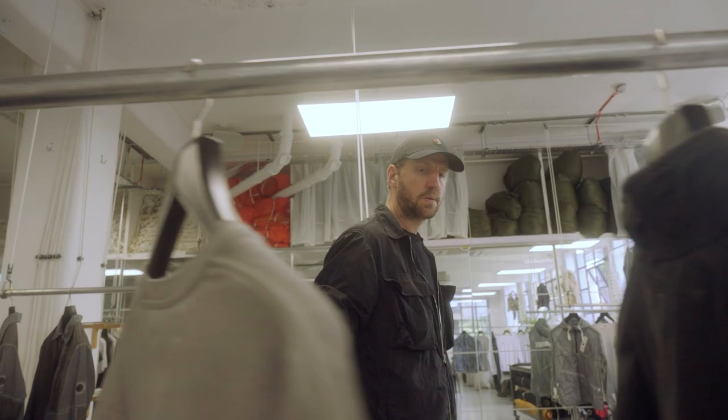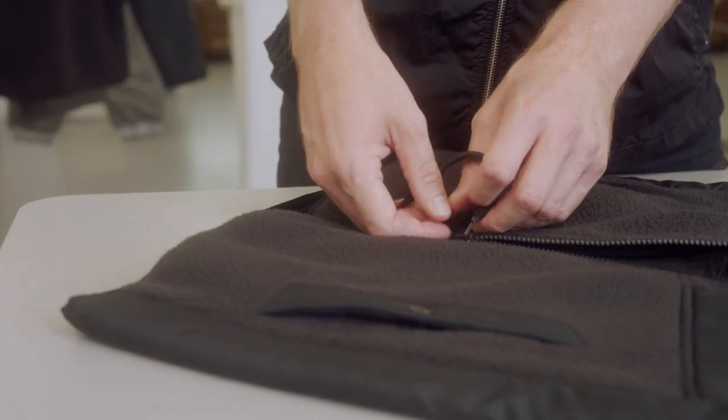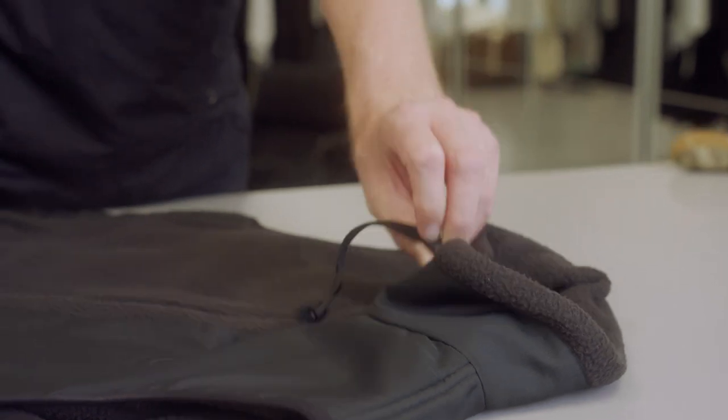I'd summarise the Autumn collection as a really beautiful edit of outerwear and elevated essentials — lots of really high quality jersey, fully recycled nylon, garment dye, a bit of experimentation, and some really cool fleece pieces as well.